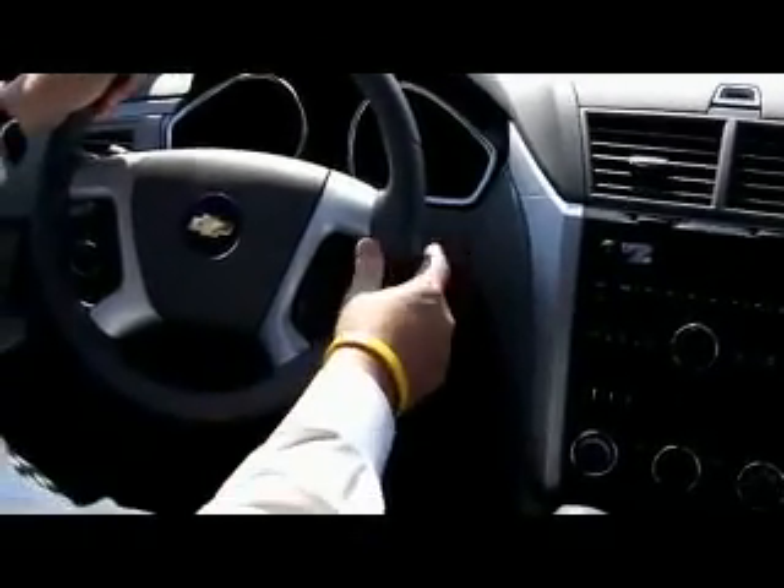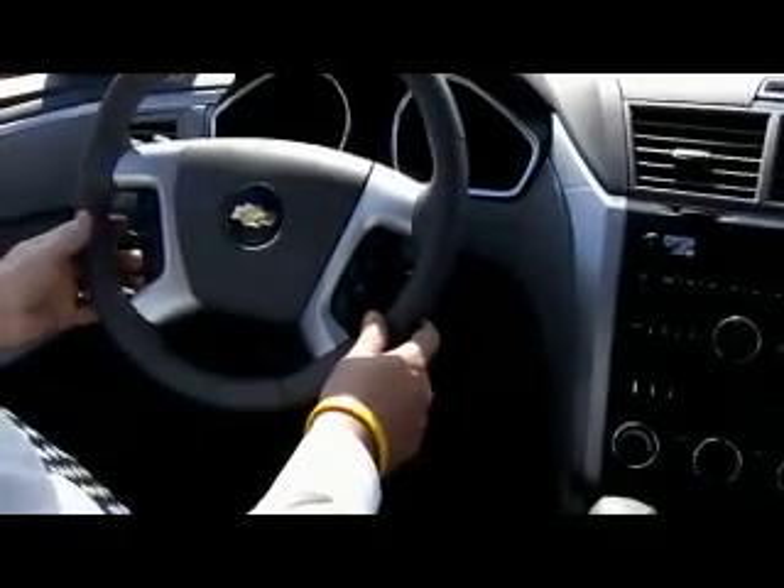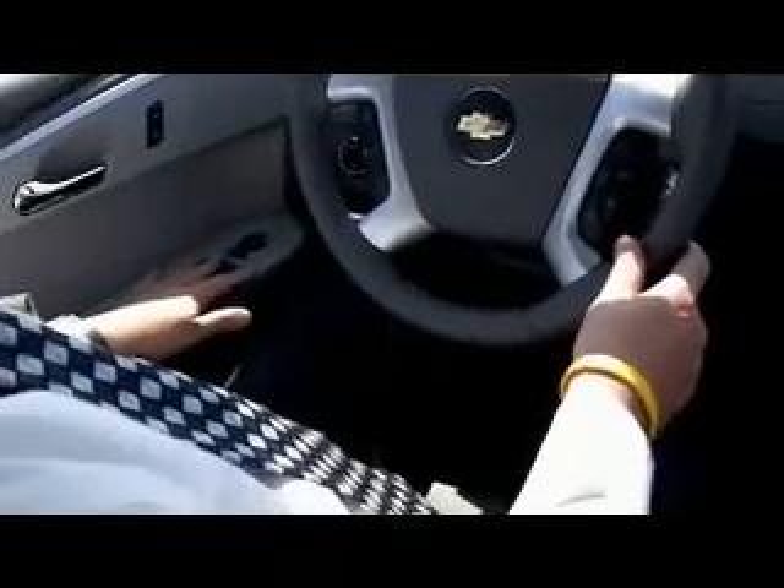You've got all of your radio controls here on your steering column, so you're never going to have to take your hands off the steering wheel. Cruise is here. Power windows, door locks, CD player. This right here is for setting your garage door at home for the HomeLink. You've got extra lighting up here. A lot of storage in here. This will shift forward and backwards to make it more comfortable when you're driving.